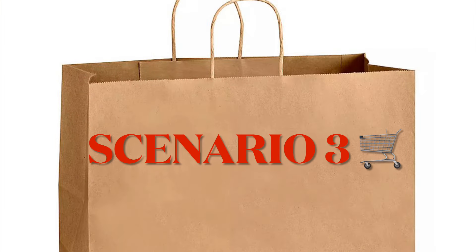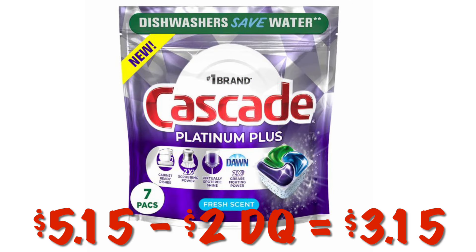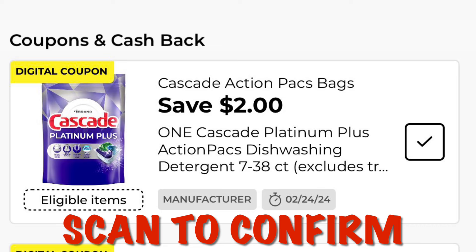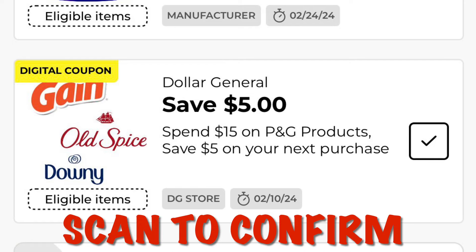Scenario 3: clip the coupon for Save $2 on Cascade Action Packs. Grabbing one at $5.15 minus our $2 digital, we'll pay $3.15. Always scan your item to make sure the Cascade coupon shows up under the item along with the P&G coupon.